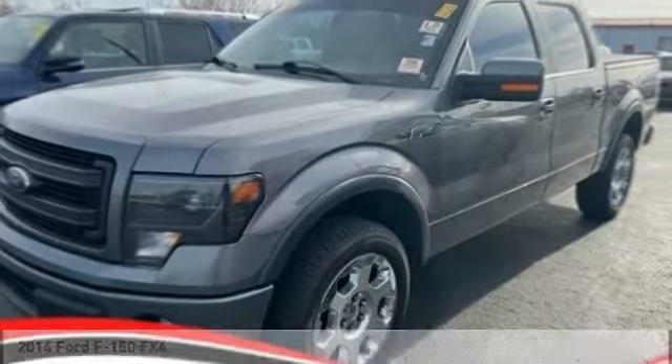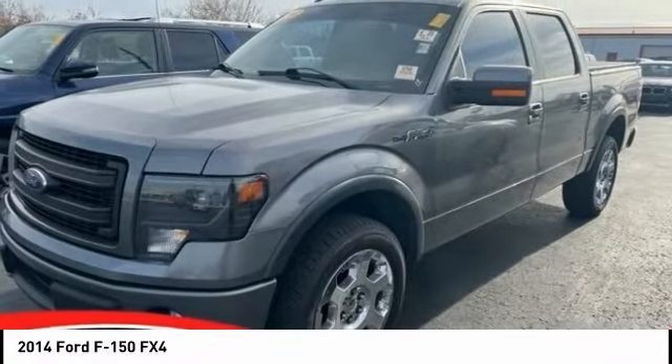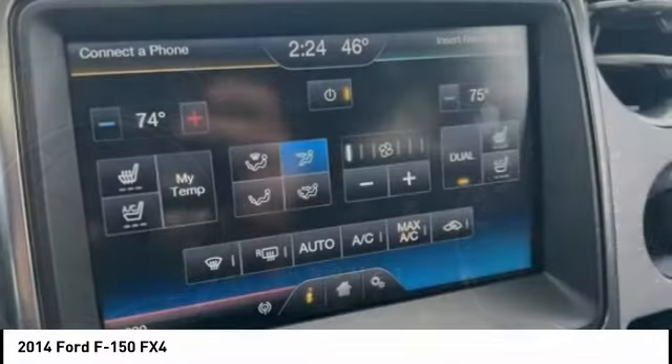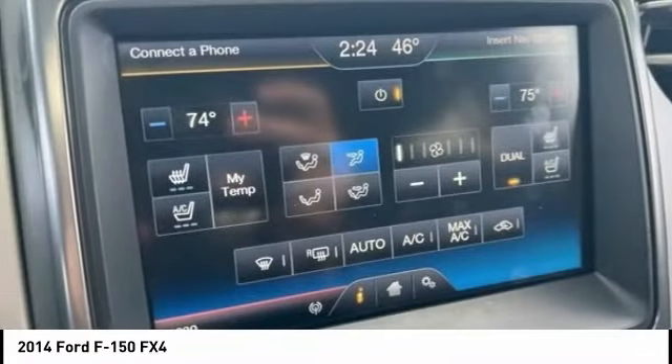Check out the 2014 F-150. A Ford F-150 knows how to handle any situation. It's built to follow orders, no whining.